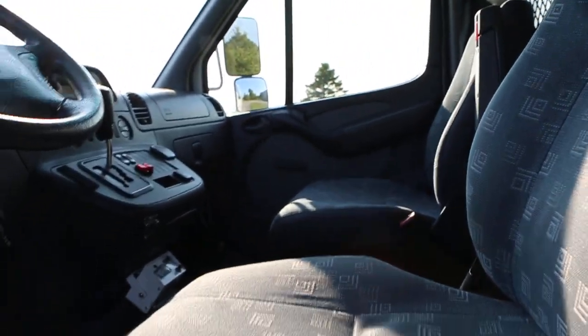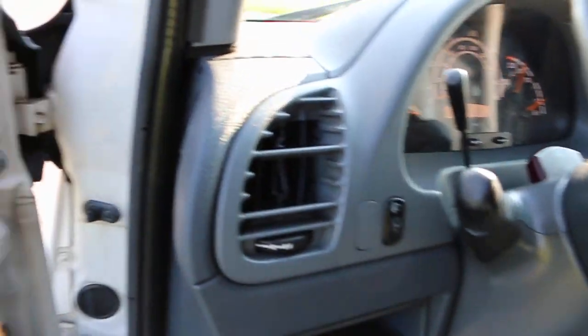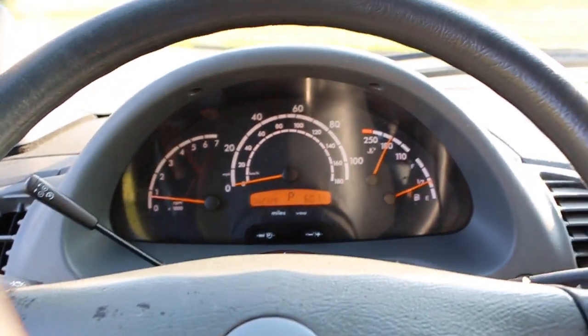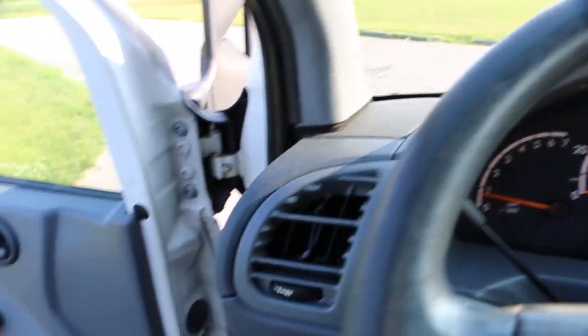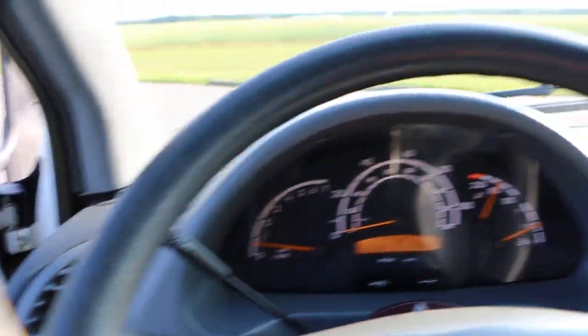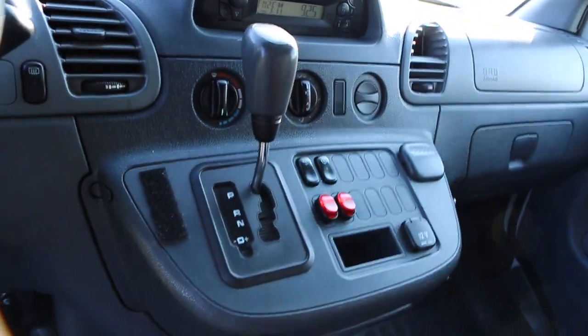Inside we've got a gray cloth interior with roll-up windows, showing 62,329 miles. No check engine lights — it's been completely gone through, oil changed, and glow plugs replaced. One thing I did notice is both side vents are a little broken. AM/FM cassette works great, air conditioning works great.